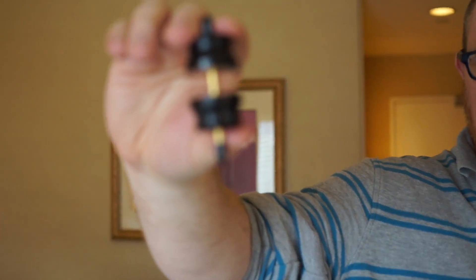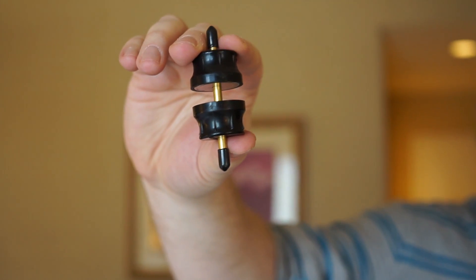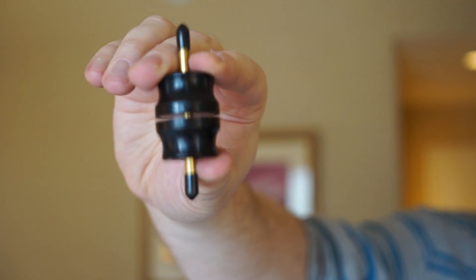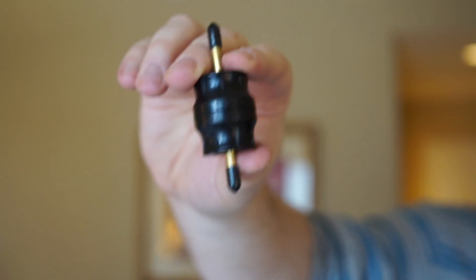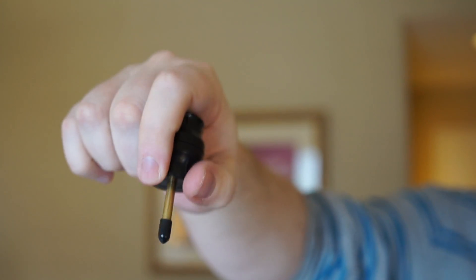This one is what they call a latch, and you probably see this in some of your two-in-ones and notebooks — when the lid closes. If you bring these things close together, boom, they snap really hard, but you have to push them fairly close together before they attract.